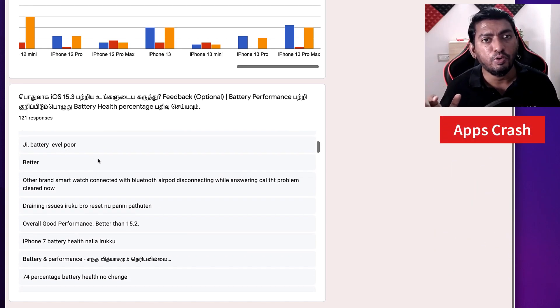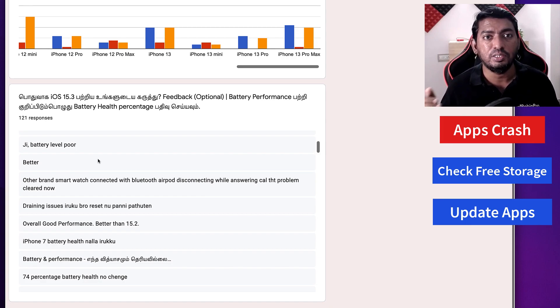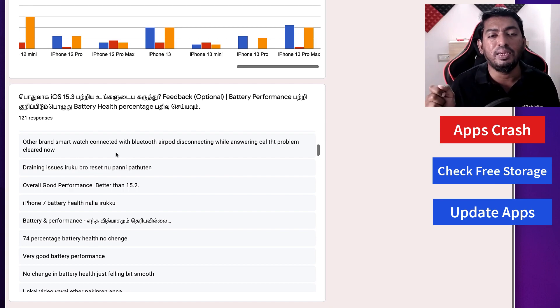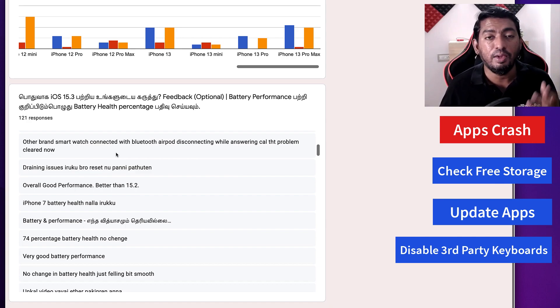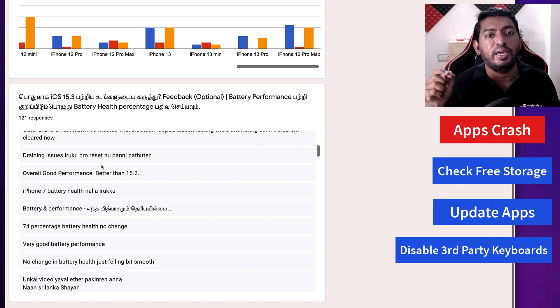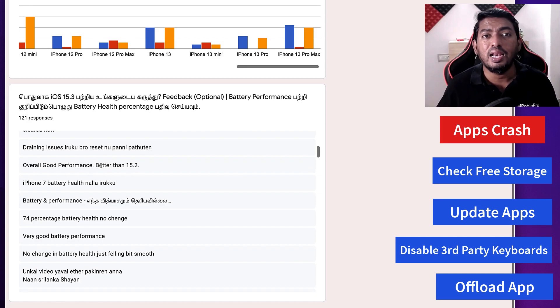The next common problem reported after updating to 15.3 is app crashes. Make sure your iPhone has enough free storage, and check the App Store for any pending updates. Connect to Wi-Fi and update all applications, then check whether apps are still crashing. If the crash happens with only certain applications, disable any third-party keyboards — some apps may not work with swipe keyboards or Gboard. Temporarily disable the keyboard until the app developer fixes the problem. If crashes still occur with the stock keyboard, try the app offloading method — a tutorial will be pinned in the first comment.